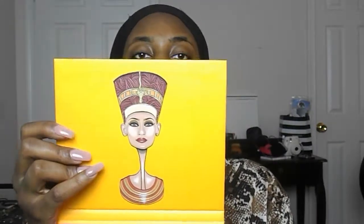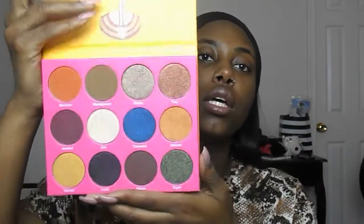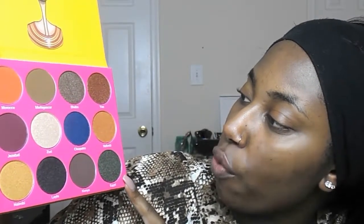So I took the plastic off and I love that Nefertiti is right here, just letting you know she's queen, she reigns supreme. The pan sizes — I love this, they're so big. We have about eight shimmers and four mattes. Yeah, that's perfect.